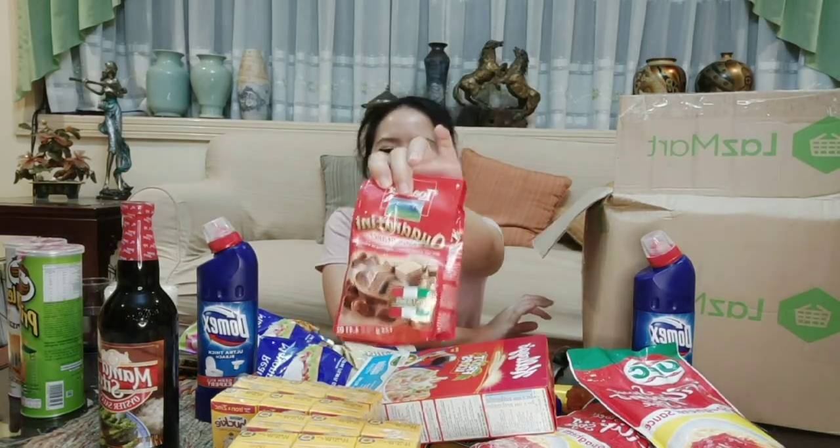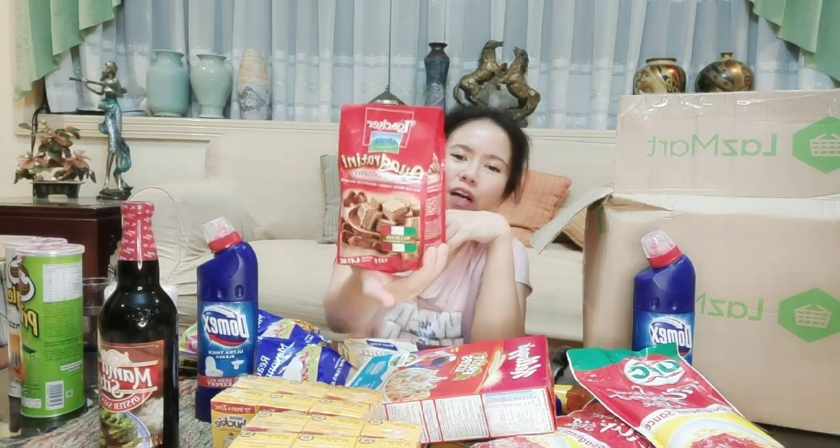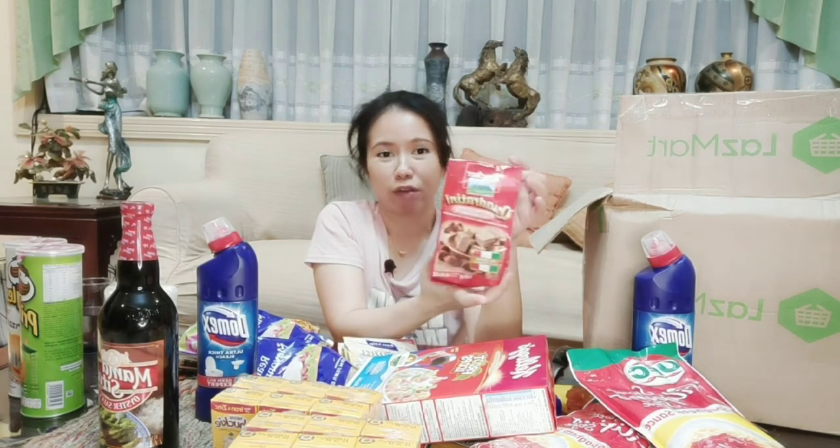This is another treat. I'm realizing most of this haul is treats. This is Quadratini — is it your favorite too? I've been looking for this for so long in supermarkets. When I tried to buy it through riders before, it was always out of stock. But now it's available at Lazmart. I thought it'd be big but it's small — that's okay, at least I get to taste it. Quadratini chocolate wafer bite size — it's delicious.